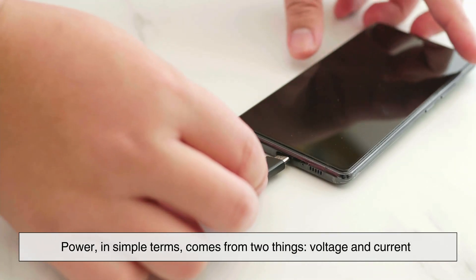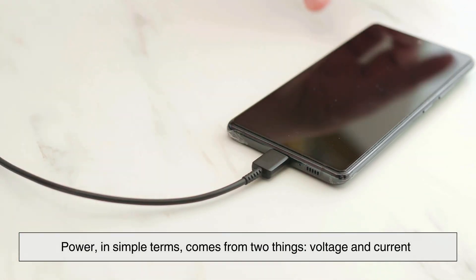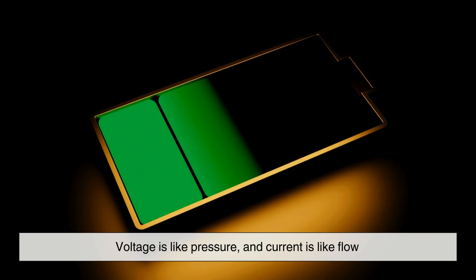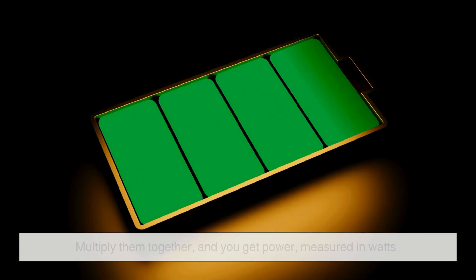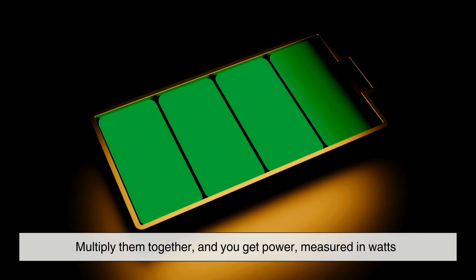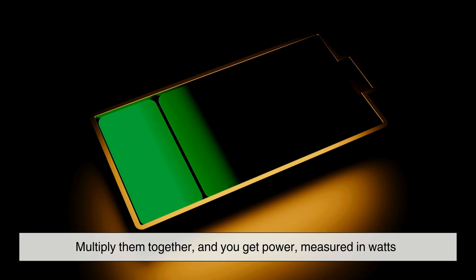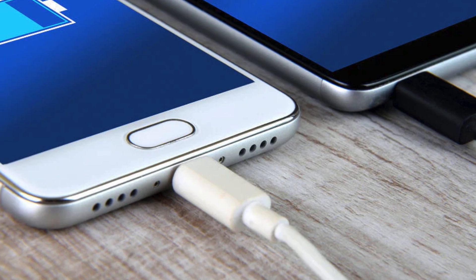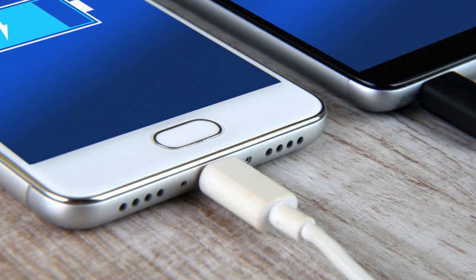Power, in simple terms, comes from two things: voltage and current. Voltage is like pressure, and current is like flow. Multiply them together and you get power, measured in watts. Traditional chargers delivered relatively low power, which meant charging was slow but safe.